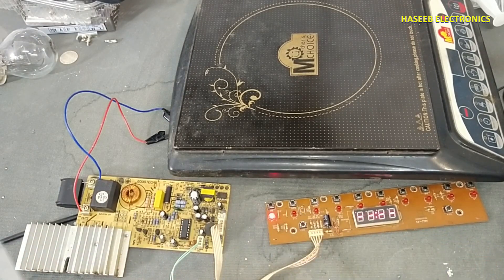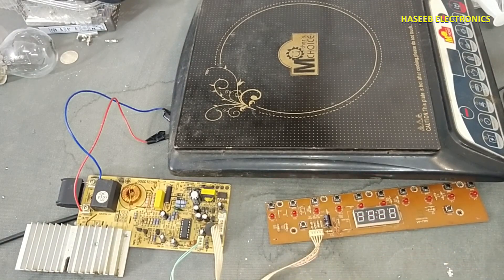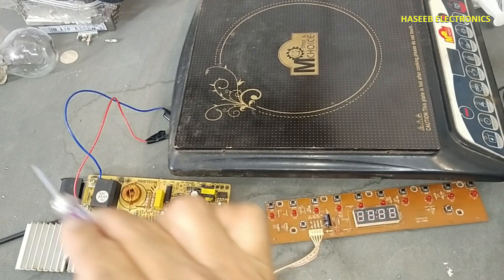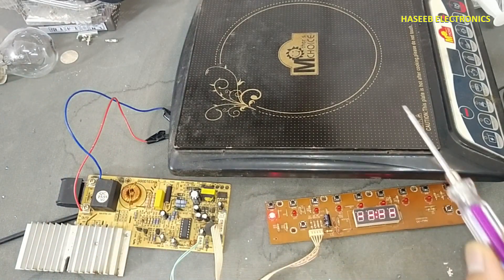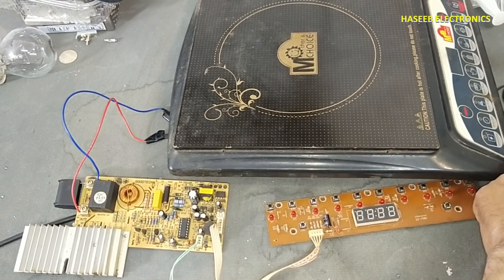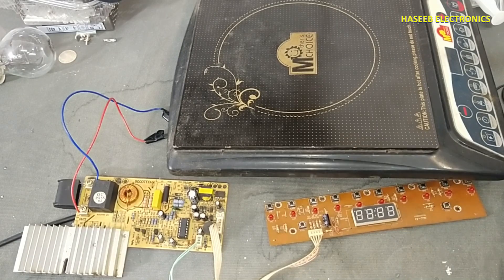The short circuit condition may be due to the IGBT, may be due to the VIPER IC, may be due to this capacitor, this capacitor, or the resonant capacitor. Anything here can cause a short circuit. If you enjoyed this video, hit the like button. If you have any questions, please write in the comments. Thanks for watching. Assalamu alaikum wa rahmatullahi wa barakatuh.